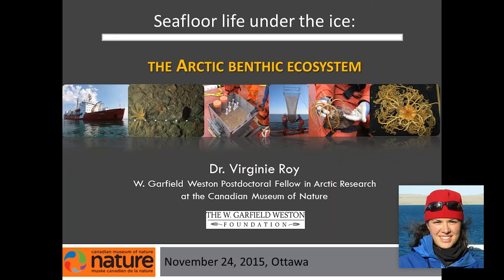Today I'm going to talk about the Arctic benthic ecosystem. I know I'm not the first speaker talking about benthos in this marine life course series given by the Vancouver Aquarium, but I will make sure to give you new information. I will present mostly what I did during my PhD project, and also what I'm doing here at the Canadian Museum of Nature.